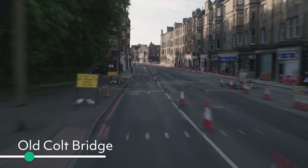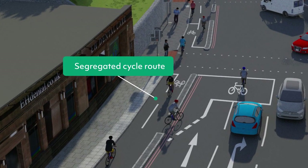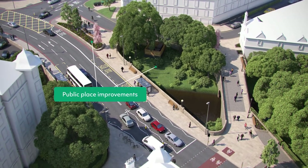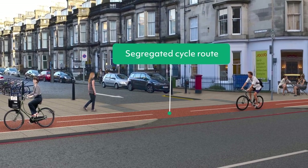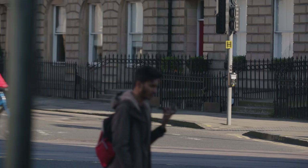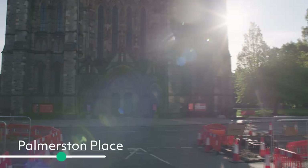Roseburn is really well connected to walking and cycling routes from the west and the north of the city. This new, safe and easy route will take you even further through Haymarket to Charlotte Square, along some of our busiest streets. Cycle safely along the protected cycleway for most of the route. Use the new crossings and junctions which give priority to pedestrians and cyclists. And the public areas at Roseburn, Haymarket and Randolph Place will be much nicer to spend time in.